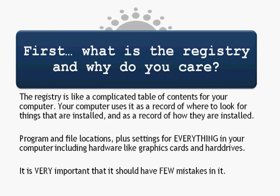So first, what is the registry and why do you care? The registry is like a complicated table of contents for your computer. Your computer uses it as a record of where to look for things that are installed and as a record of how they're installed. There are programs and file locations plus settings for everything in your computer, including hardware like graphics cards and hard drives. It's really very important that your registry should have very few mistakes in it or it will cause the computer to be unstable.